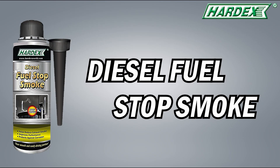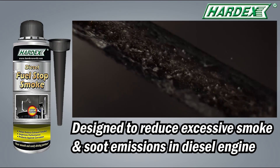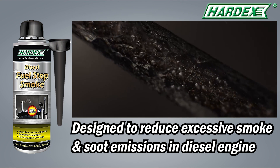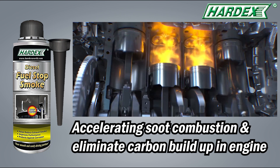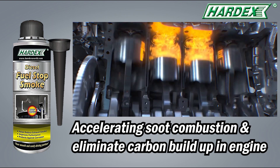Hardex introducing Diesel Fuel Stop Smoke. Designed to reduce excessive smoke and soot emissions in diesel engine, it can control the excessive release of carbon particles by 75% by accelerating soot combustion and eliminating carbon build up in engine.